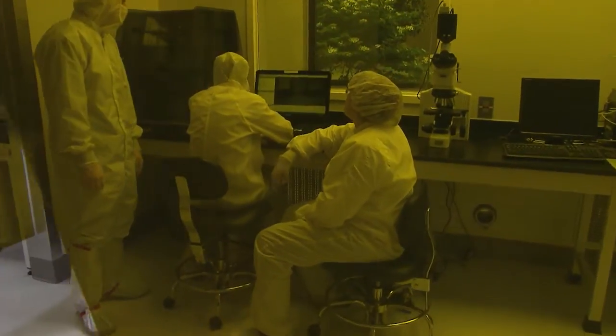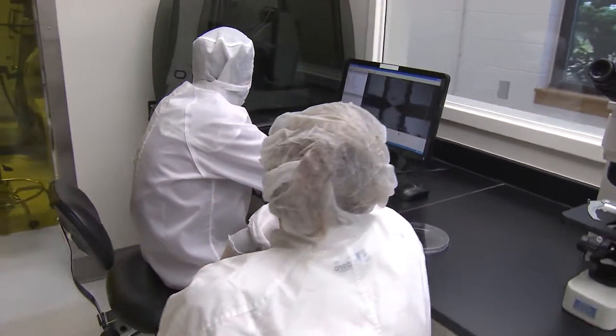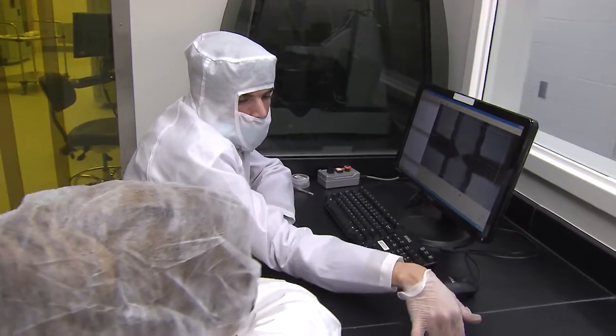Nanotechnology is nothing new, but just people trying to study the property of material that is really, really small — at least one thousandth of times smaller than the red blood cell.